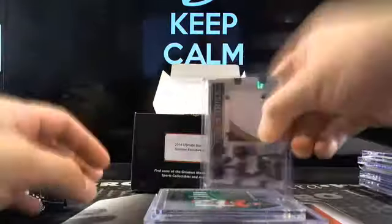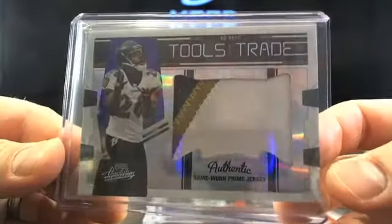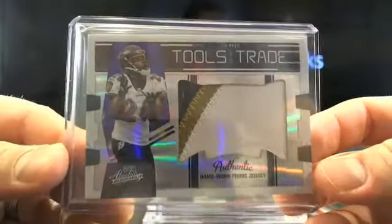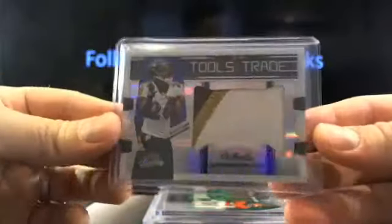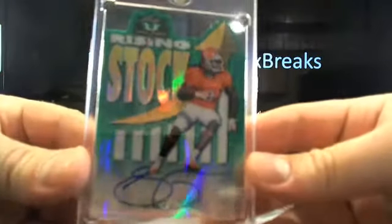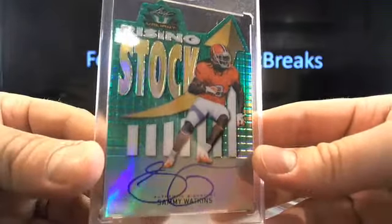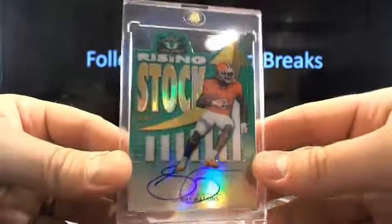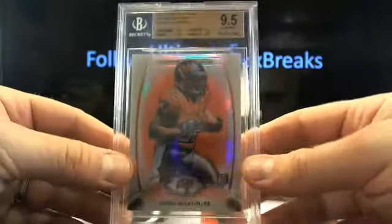We've got three packs left in this box. Multiple cards in here - first one, Tools of the Trade Ed Reed jumbo patch, going to the Ravens. CB, here you go - Tools of the Trade Ed Reed, 25 out of 50. Then how about a Rising Stock Sammy Watkins going to Buffalo? Sweet little angel, Buffalo, there you go - on-card auto. And then a little DeMarco - the red refractor out of Bowman going to Tampa Bay, almost like a parting gift. Going to T-Man, there you go.